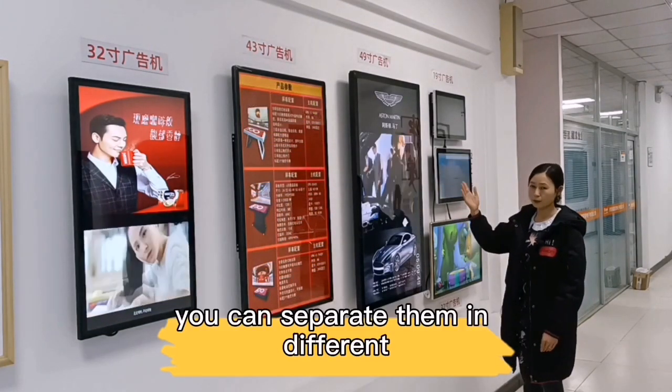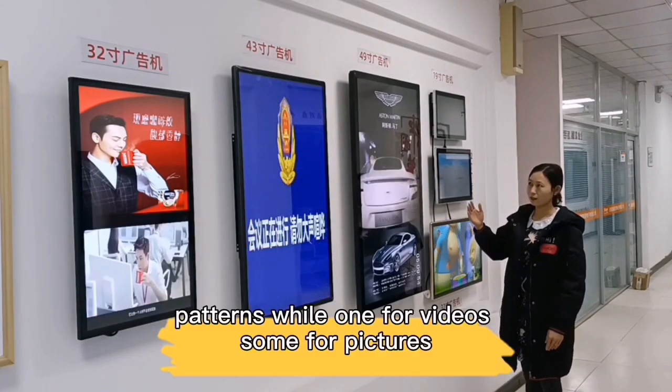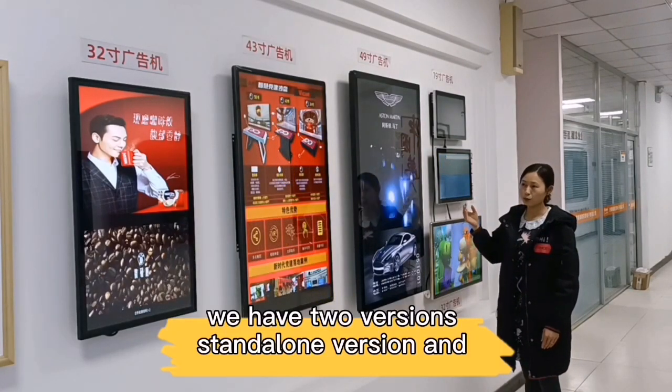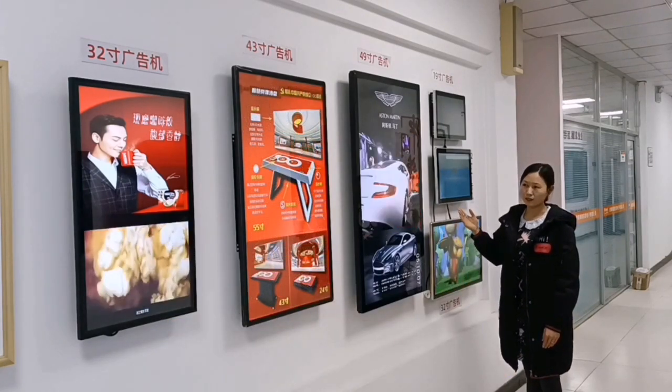You can separate them in different portions — one for videos, some for pictures. We have two versions: stand-alone version and network version.